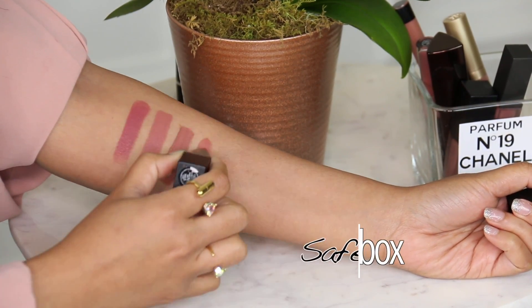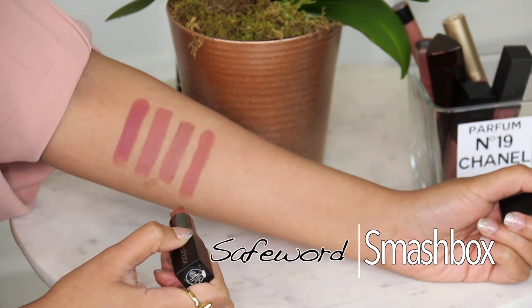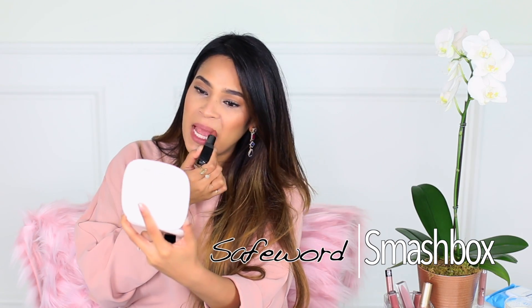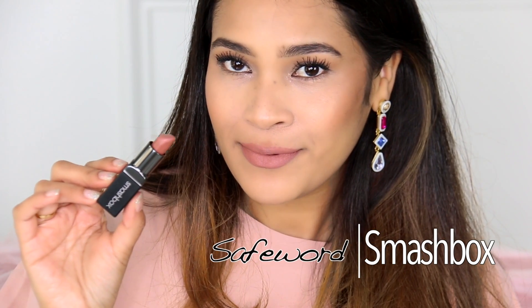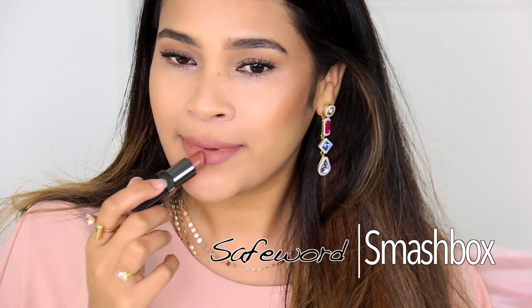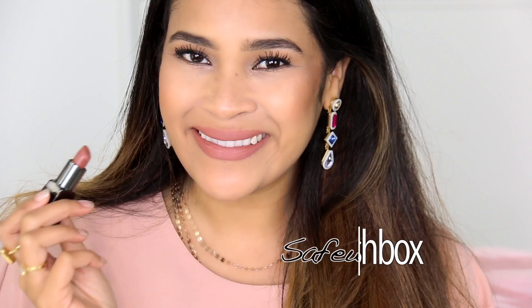It definitely does transfer, but it's such a comfortable lipstick and when it does transfer it doesn't completely come off your lips — I feel like that's a nice compromise. This is called Safe Word by Smashbox, one of their legendary lipsticks. You will get some transfer since it's not a matte liquid, but it's a beautiful color, lasts a really long time, and has more of a warm undertone — definitely more on the brow-ier side than pinky.